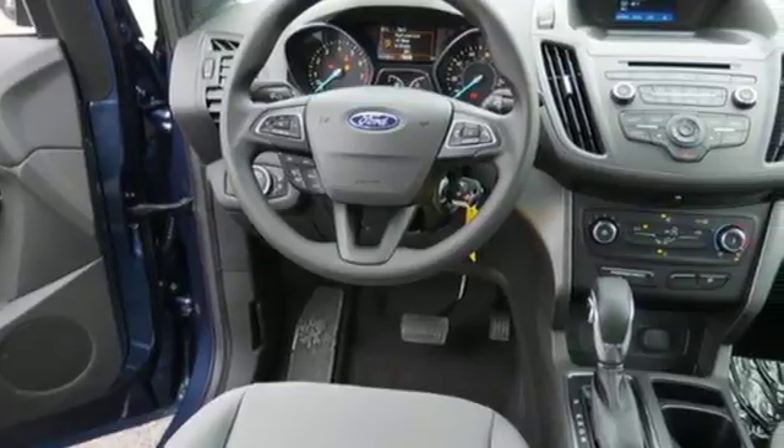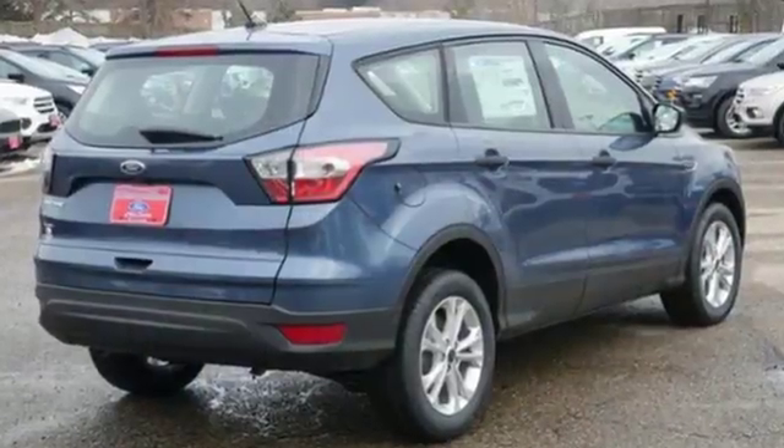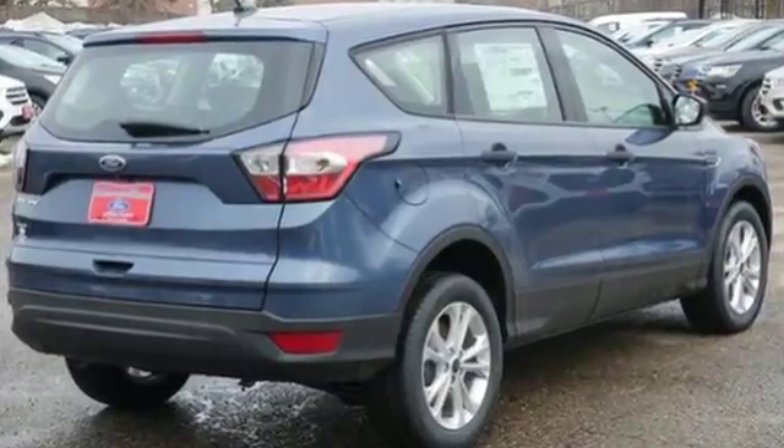Every generation has its Ford. This is yours. You need to drive it to believe it.